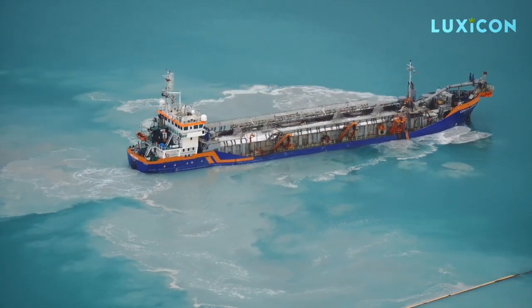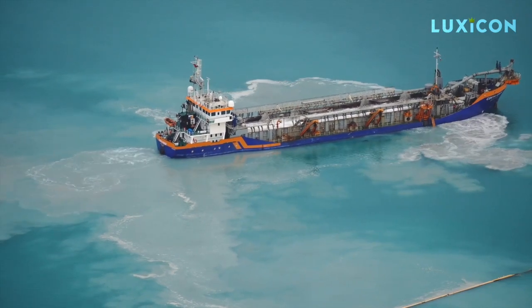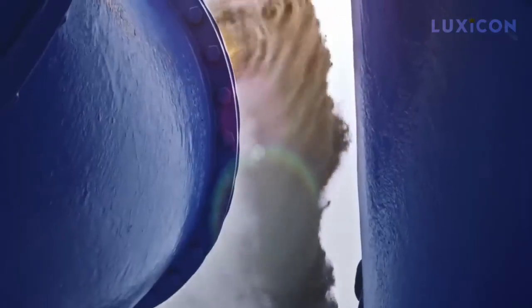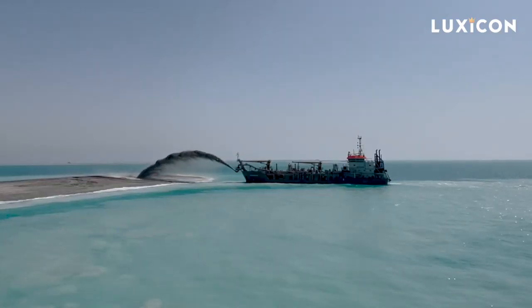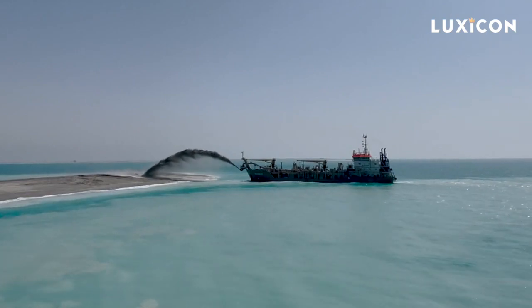Dredging is all about scooping up stuff from the seabed, rivers, and lakes using special ships called dredgers. They're like the superheroes of the water, not only reclaiming land but also making sure ships can sail smoothly by getting rid of shallow areas caused by all that sediment.